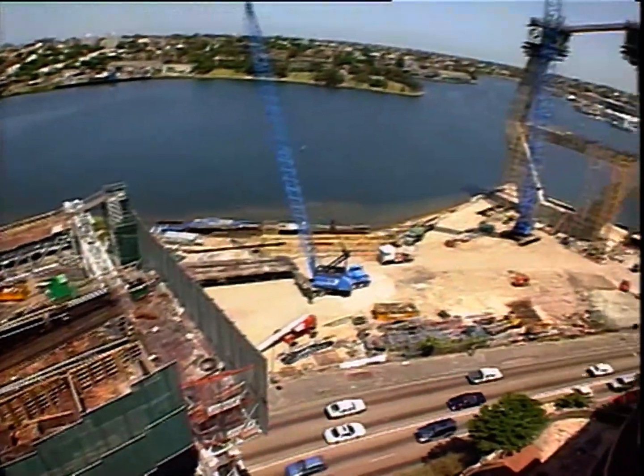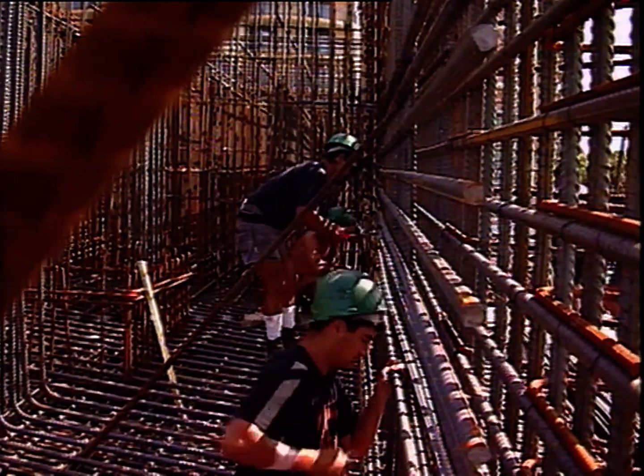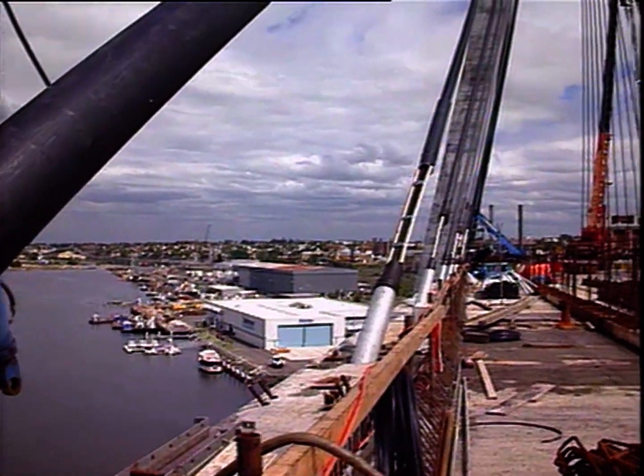Architects and artists are working on plans to make the surrounding areas more attractive for pedestrians and cyclists, and to incorporate aspects of local history into the landscaping and finishing touches.